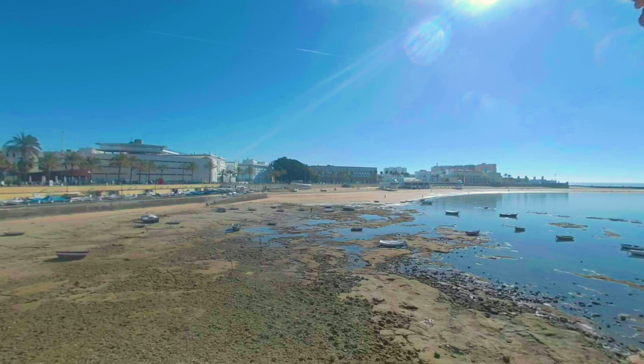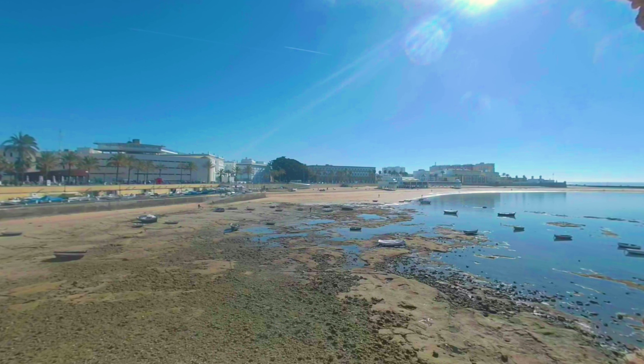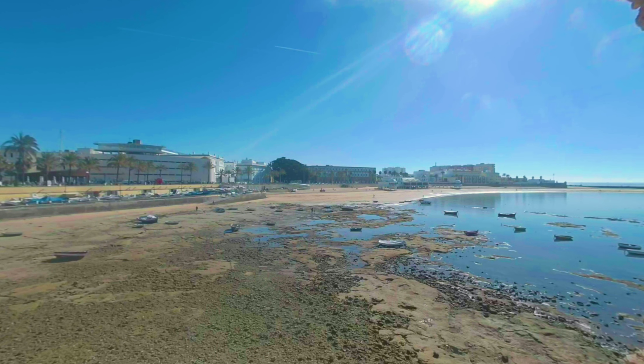At the moment you can see the outflow of the ocean, so the boats are lying on the sand. Everything changes during the next few hours when there is a tide and the ocean level is a lot higher.